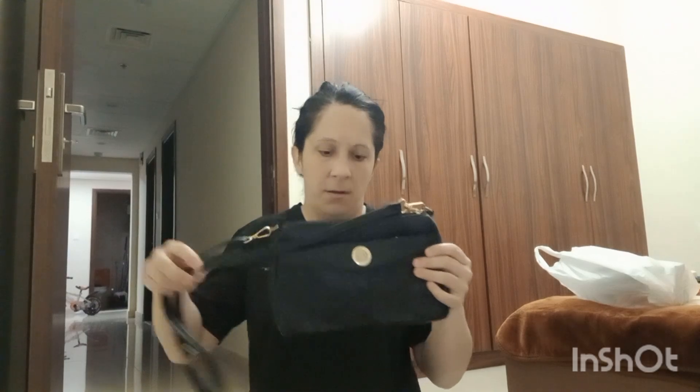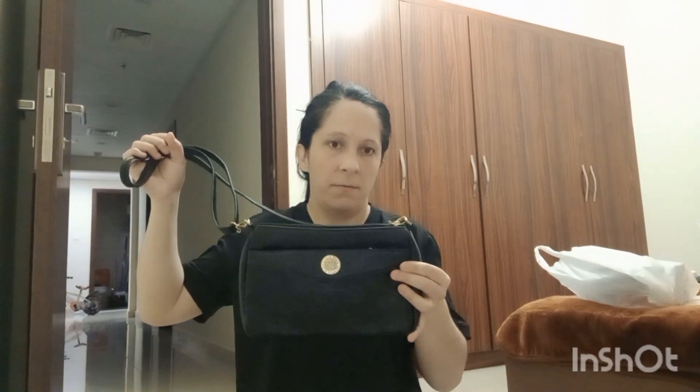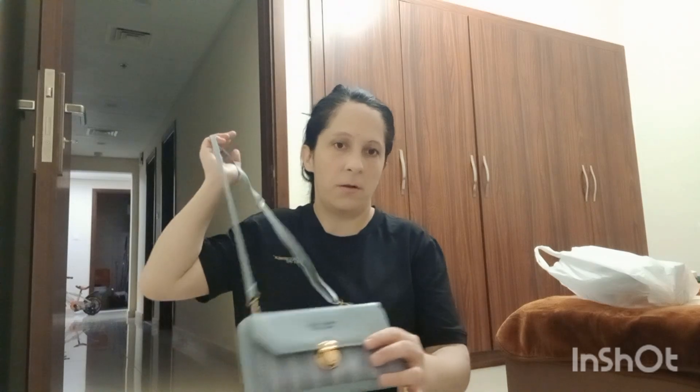I'm going to bring three of my bags — one black, one blue, and one pink. I'll place them all here on the side like this.